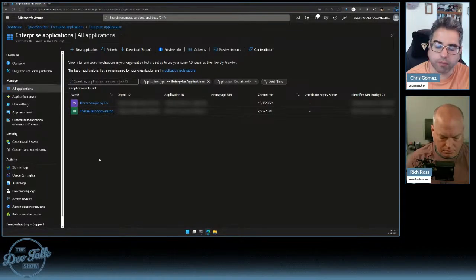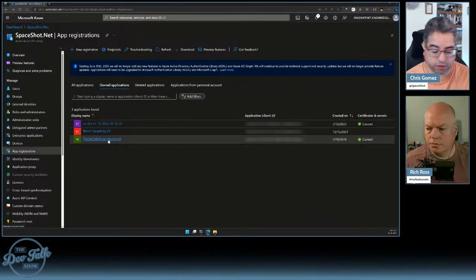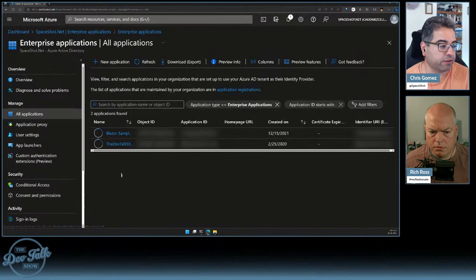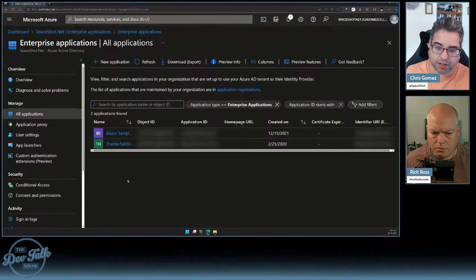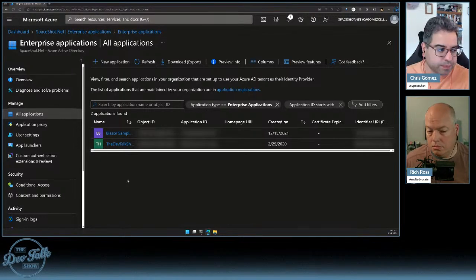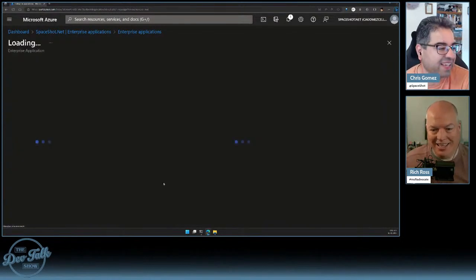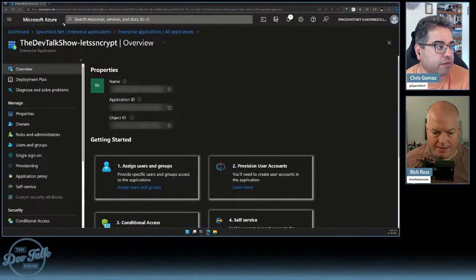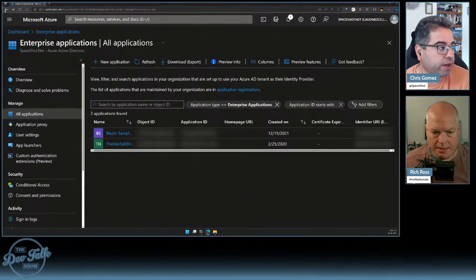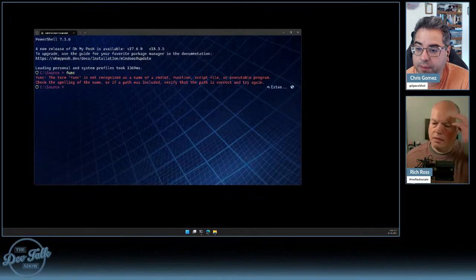One of the things you need in order to use this is an app registration. I have the portal open to my app registrations — the key one is the Dev Talk Show Let's Encrypt registration. App registrations and enterprise applications have subtle differences — I find I have to look that up again and again. I believe all app registrations are also enterprise applications. Under app registrations there is a client secret section, and I made sure the value is masked — it even expires next year.